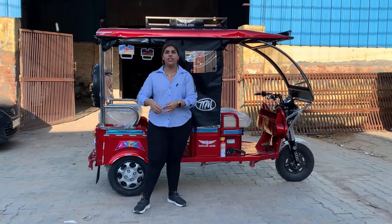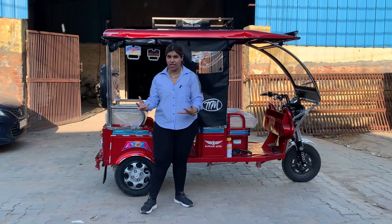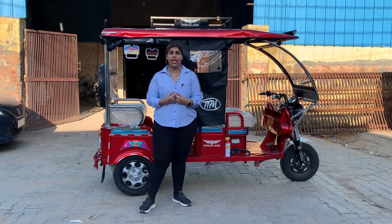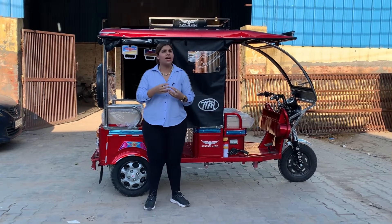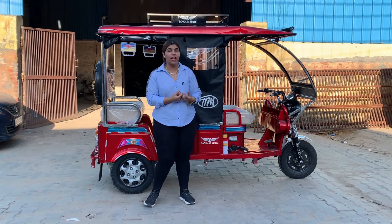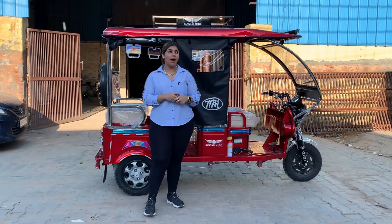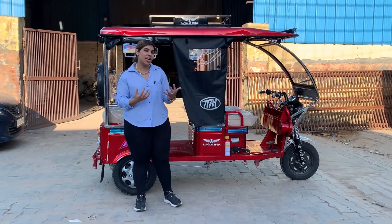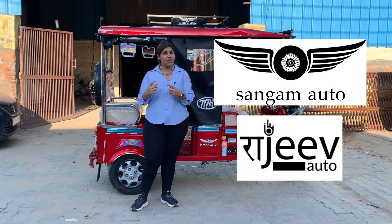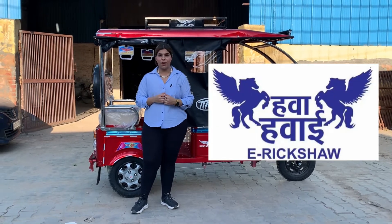Cargo rickshaws are used for transporting goods. For example, a person who has to go from destination A to B would use a passenger rickshaw. But if you need to transport bread, clothes, construction materials, tissue boxes, or any products, you can carry them easily in a cargo rickshaw.